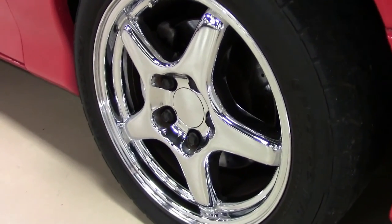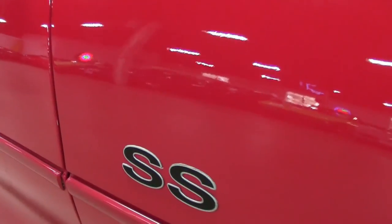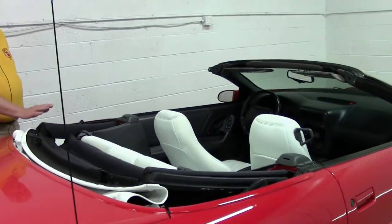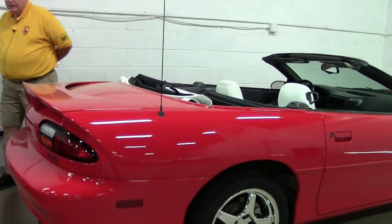It is an SS with the LS1, so you've got a 5.7, which you'll see just in a few minutes. The cockpit, as you can see, is very roomy and good quality. This has got a brand new convertible top and it is a power top.